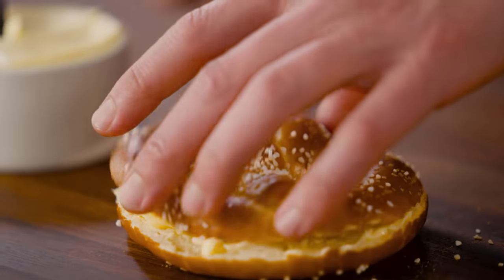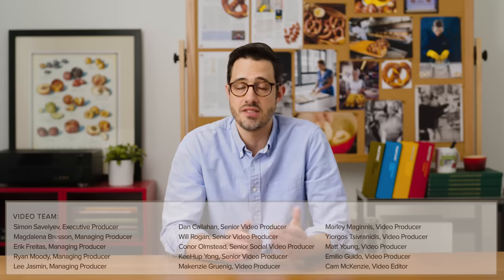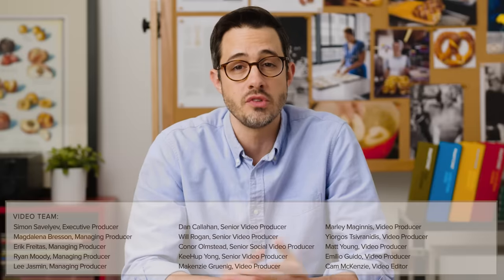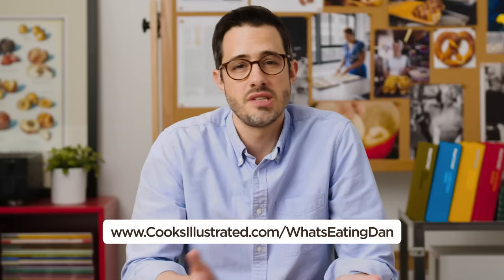Whatever you choose, I can say with certainty that this is how to eat pretzels. Thank you all so much for watching. A big thanks to Andrea Geary for the weeks and weeks of work she put into researching and testing this recipe. My big question: are you going to go lye? Let me know in the comments if you're team lye, if you'll never make these in a million years, or if you're going to go baking soda. Send pictures — I want to see these things.